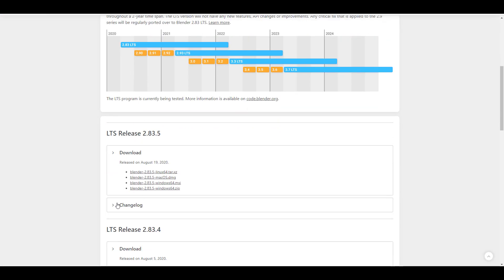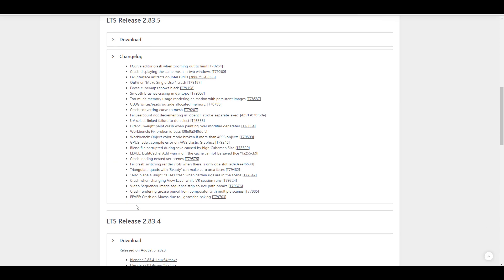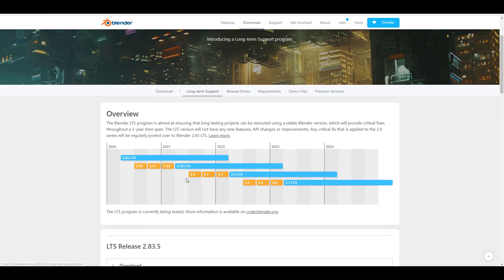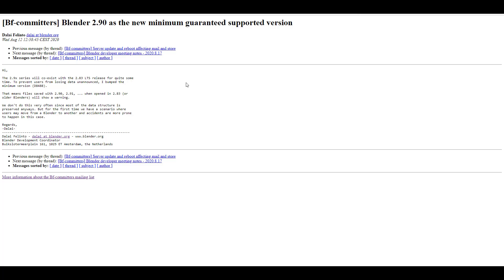You can check out the changelogs and release bug fixes for yourself. Regarding the LTS, it's saying that 2.9 would be the baseline or minimum guaranteed support version for Blender going forward. So if you're using older versions like Blender 2.82, you may want to update.